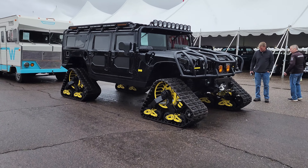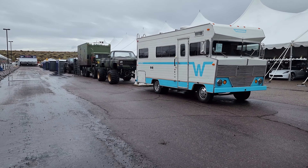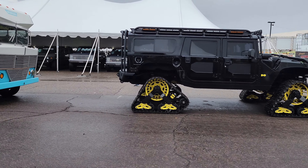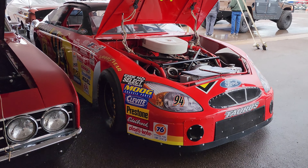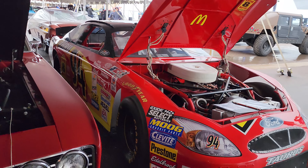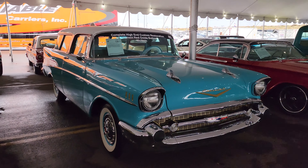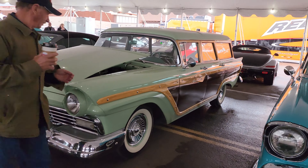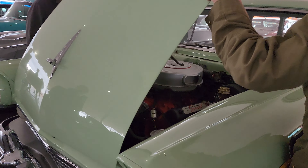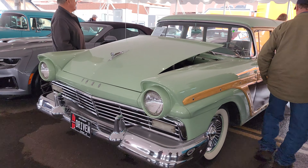Check out this lineup they have out here. Got a Hummer with tracks on it. And Winnebago got like a monster truck down here. Another military vehicle behind it. Very cool. Check this out — Bill Elliott's NASCAR, 1994. I just had to come get a look at these wagons. Check out this Ford Country Squire.